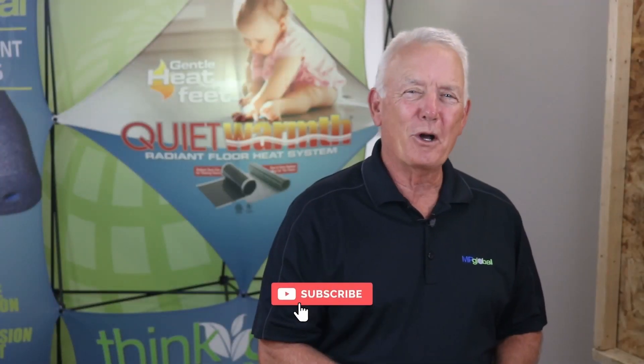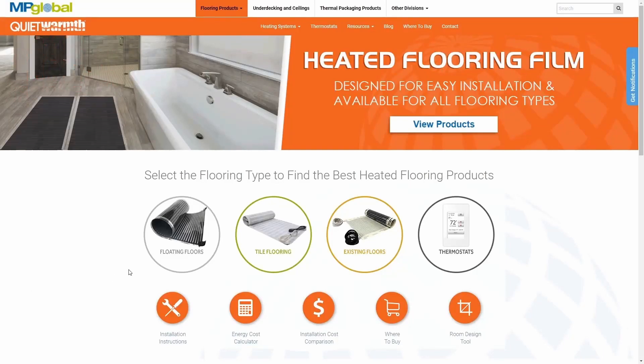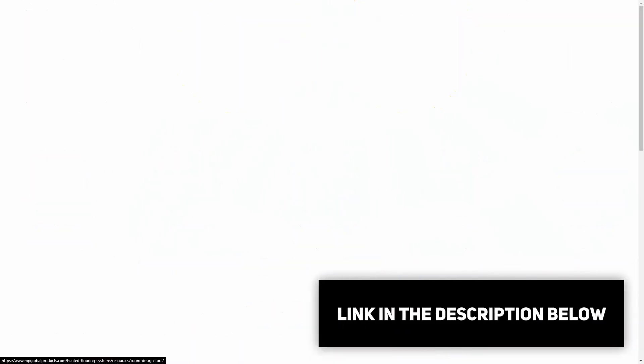If you liked what you saw, give us a like and make sure to subscribe to our page. Quietwarmth.com has a variety of helpful tools and resources to consider. Check all of them out, along with our room design tool that can help you properly lay out a room with the help of a QuietWarmth technician.